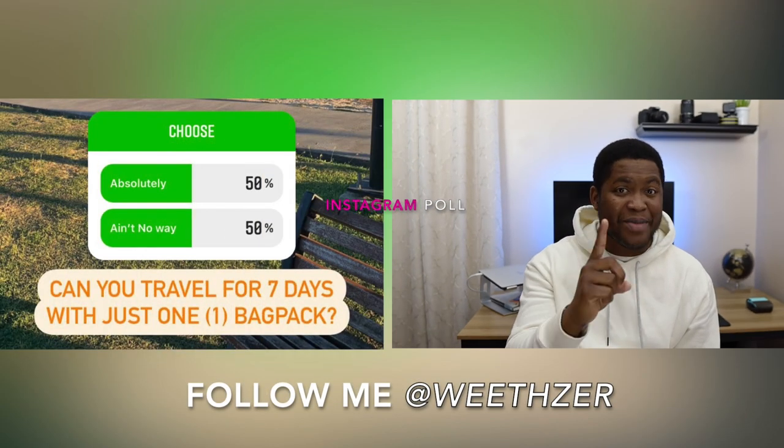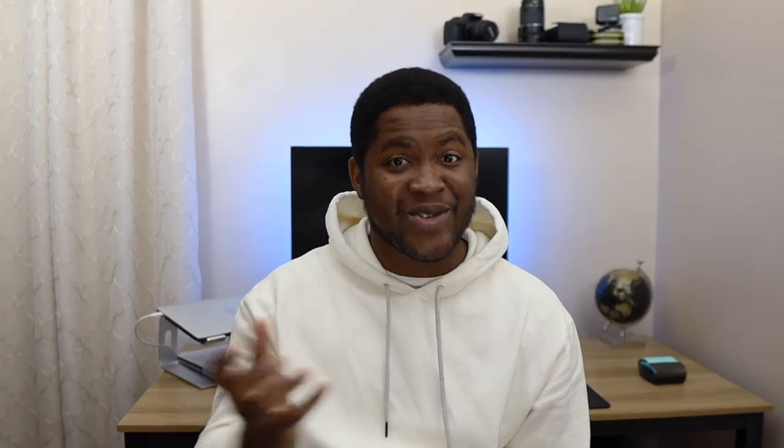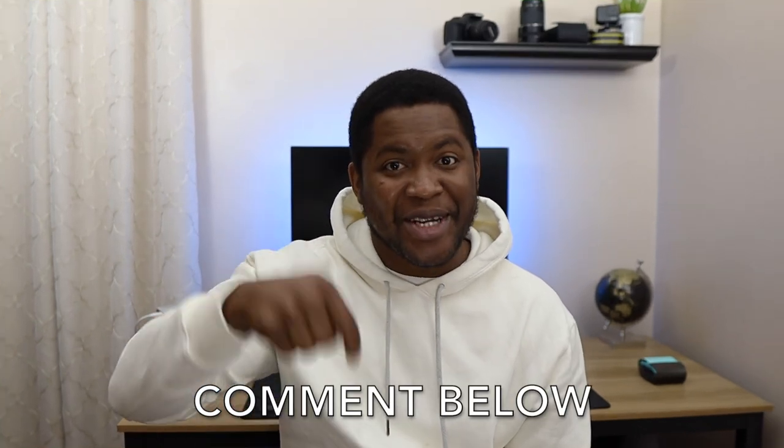Before we continue, let me ask you this: have you ever traveled for at least three days with just one backpack? And do you think you can do seven? Let me know down in the comments.